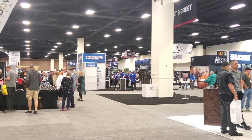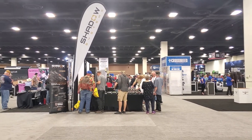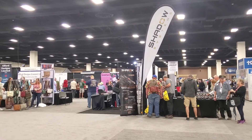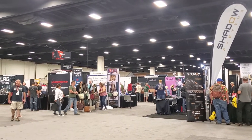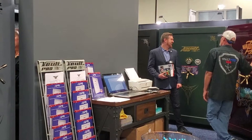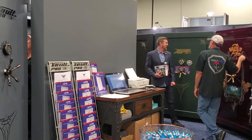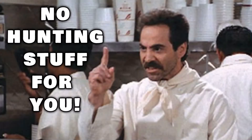Once I walked onto the show floor, it was pretty obvious that the Concealed Carry and Home Defense Expo was much smaller than other trade shows that I've attended. This makes a lot of sense, seeing as how the Expo was about Concealed Carry and Home Defense. On the floor, there was a lot of smaller concealed carry type handguns, safes, holsters, and other accessories of the self-defense type nature. If you're looking for hunting stuff, competition stuff, things like that, well, this show's probably not for you.